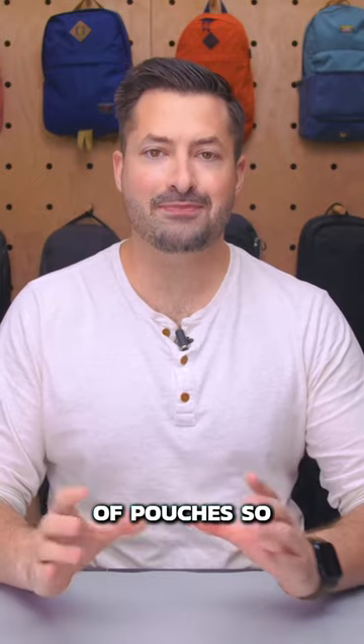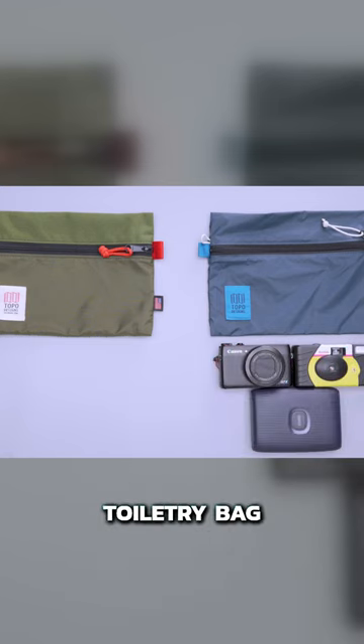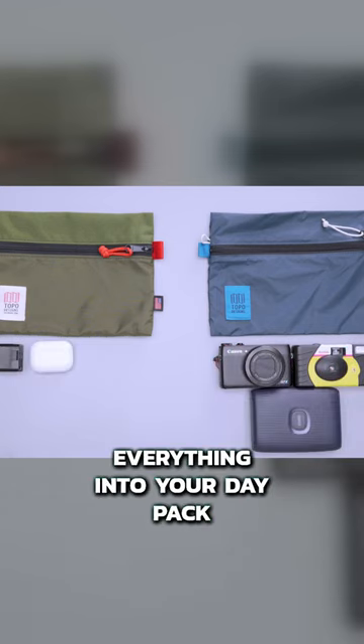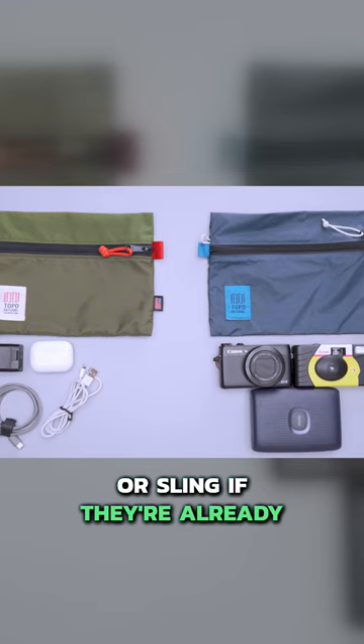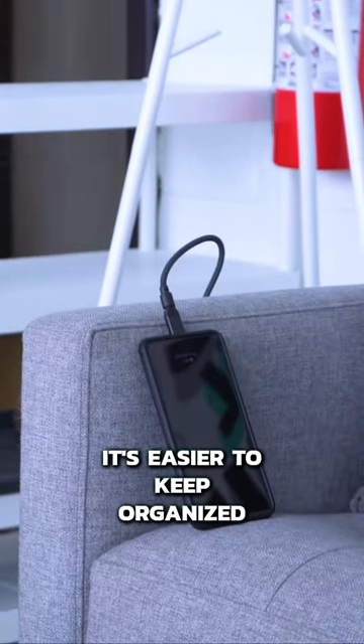As for other items, consider keeping them inside of pouches so you can swap them between bags easily. If you have a tech pouch and a small daily toiletry bag, it is easier to move everything into your day pack or sling if they're already in their own pouch. Plus, you're less likely to leave anything behind since it's easier to keep organized.